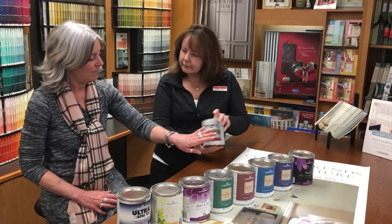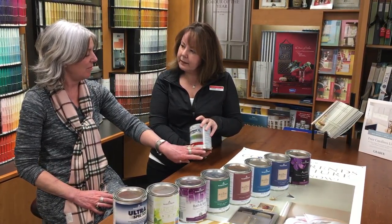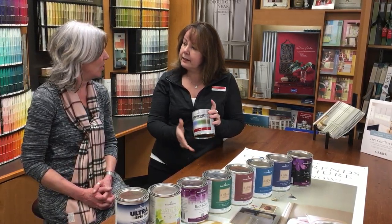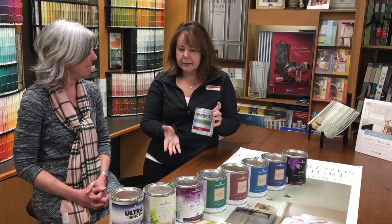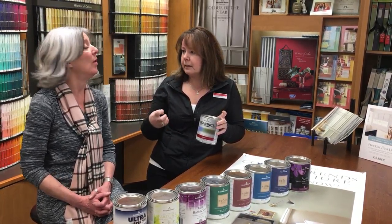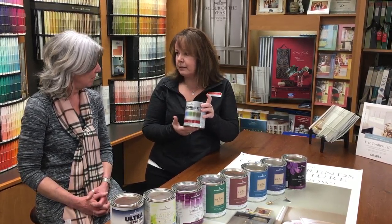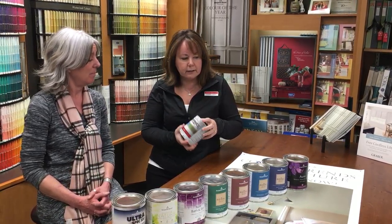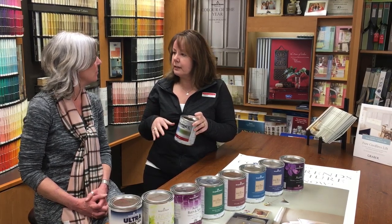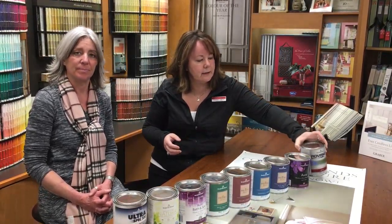As far as paint finishes, Advance comes in an eggshell, a pearl, a semi-gloss, and a high gloss. So anybody that likes really shiny paint, this would be the one for your trim in a high gloss. And if you're doing your kitchen cupboards, people like a high gloss, so that's how it comes.